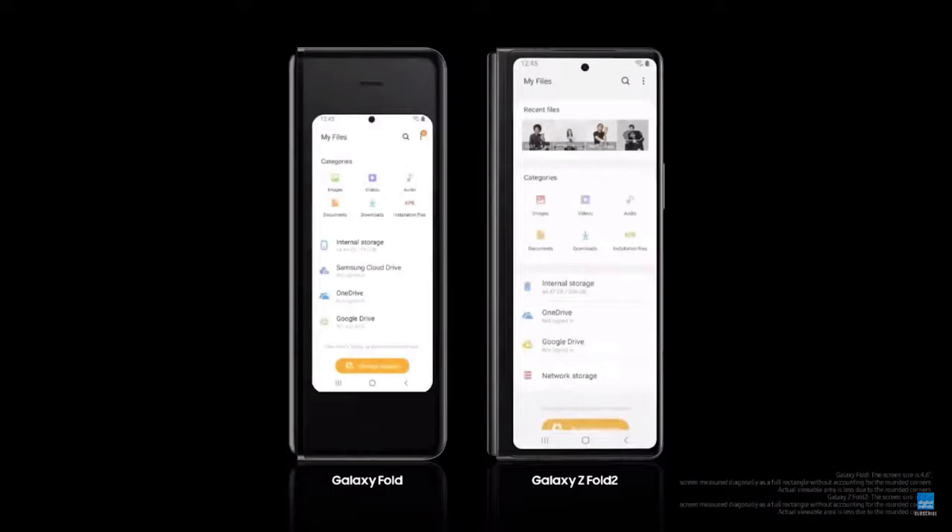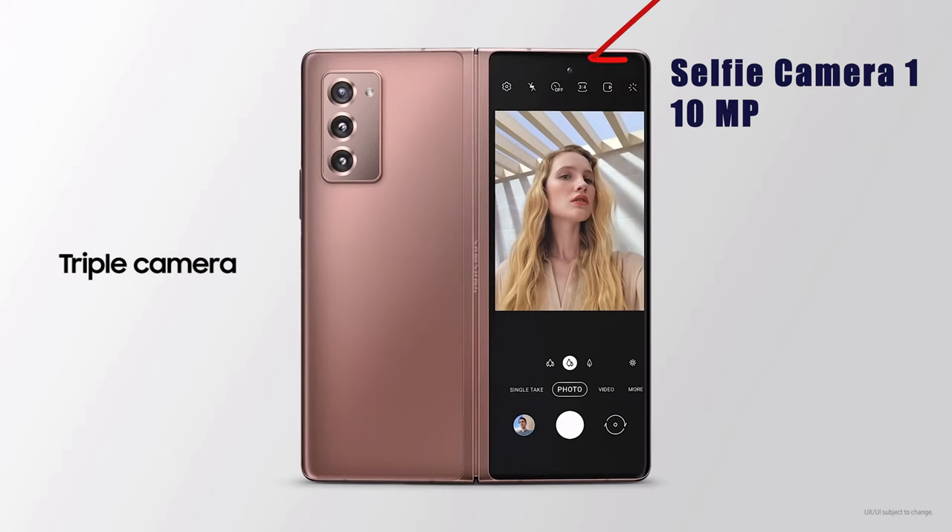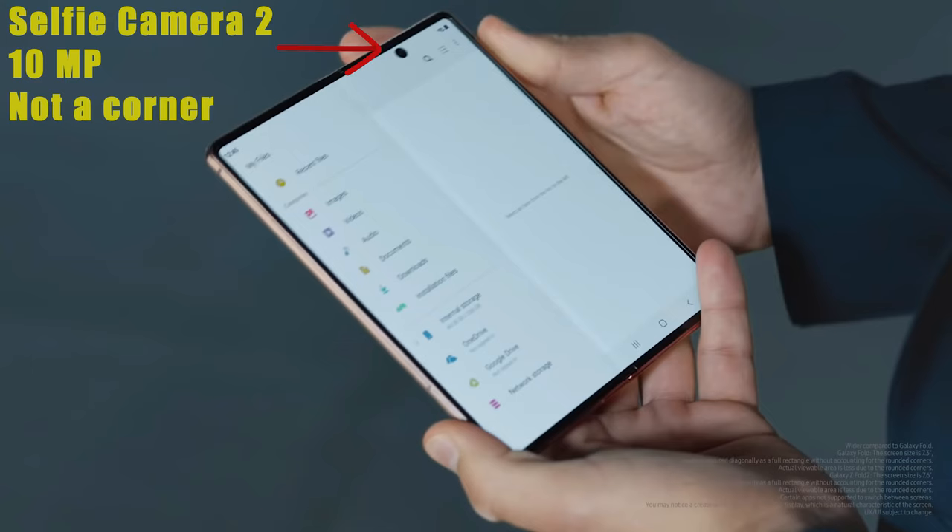The Galaxy Fold 2 is going to have new improvements. The front screen is going to be larger — it's going to cover the whole front instead of just being a weird rectangle in the middle like it was on the first one. It's going to have two selfie cameras: 10 megapixels inside, with a punch-hole camera on one corner of the screen.